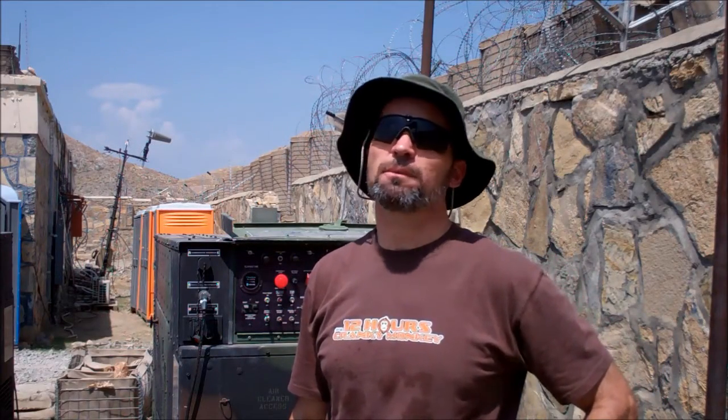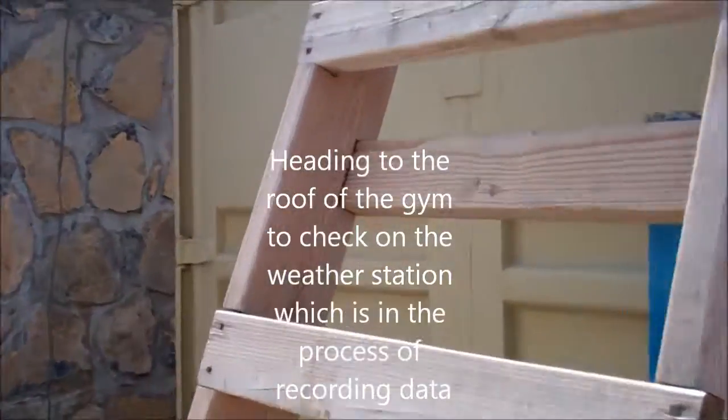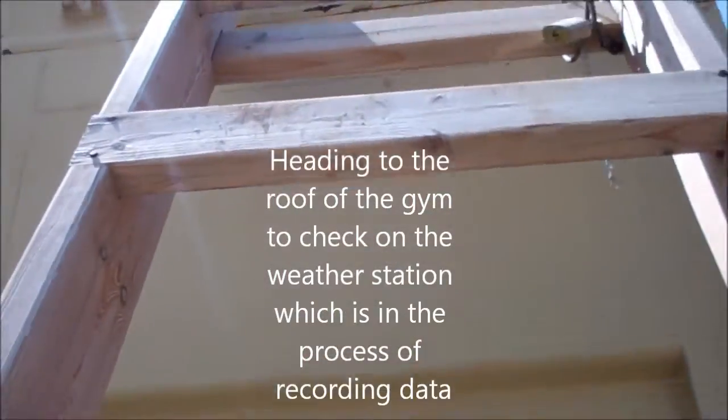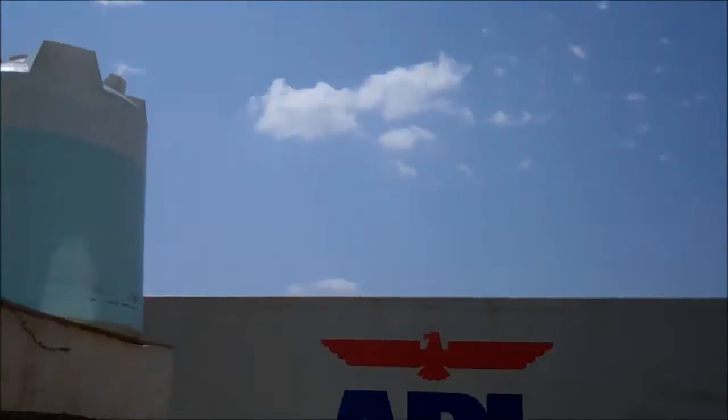I installed the weather station up on the roof — we'll take a walk up there in a moment. In any case, we're going to climb up this ladder, up on top of this kinex. You've got to balance carefully.